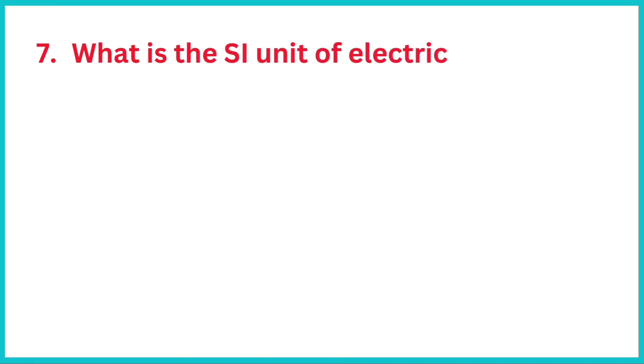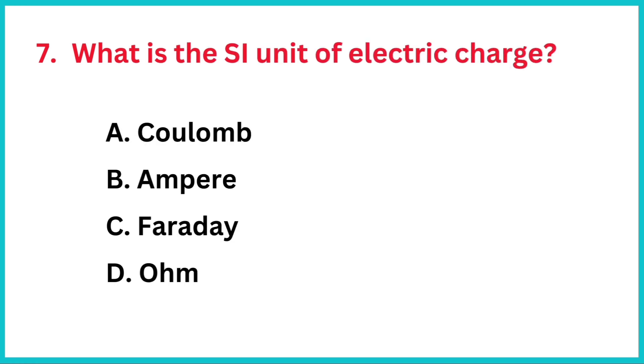What is the SI unit of electric charge? The correct answer is option A, coulomb.